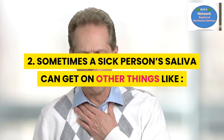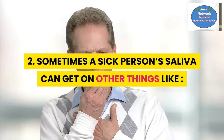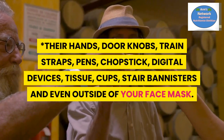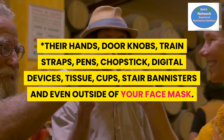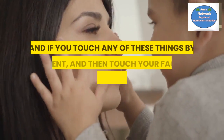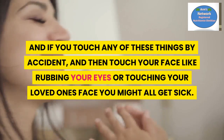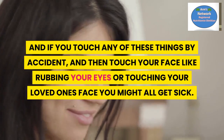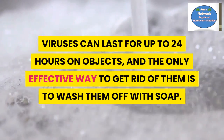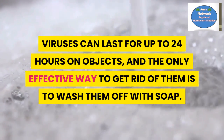Number two: sometimes a sick person's saliva can land on other things like their hands, doorknobs, train straps, pens, chopsticks, digital devices, tissues, cups, stair banisters, and even the outside of your face mask. If you touch any of these by accident and then touch your face — like rubbing your eyes — or touch a loved one's face, you might all get sick. Viruses can last for up to 24 hours on objects.